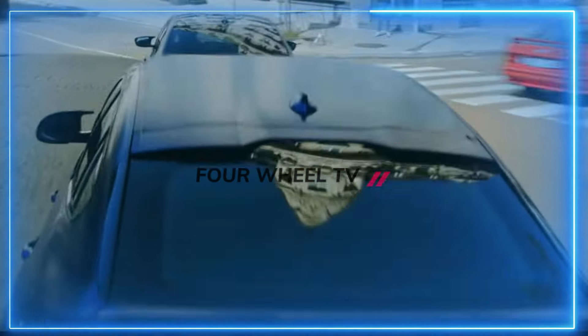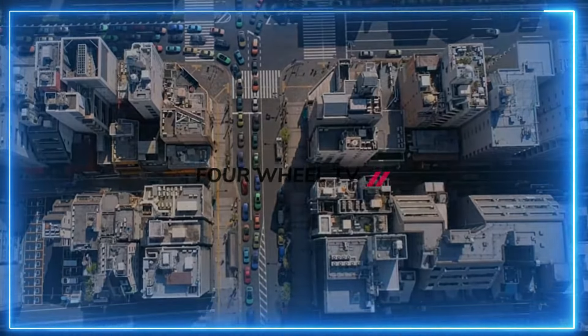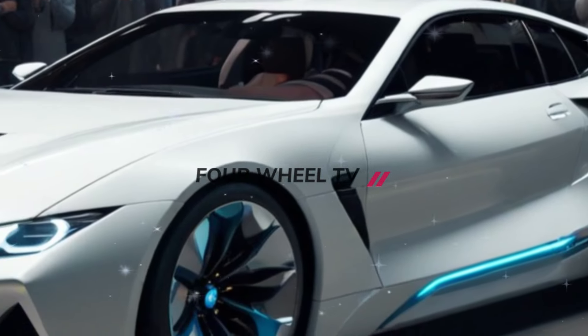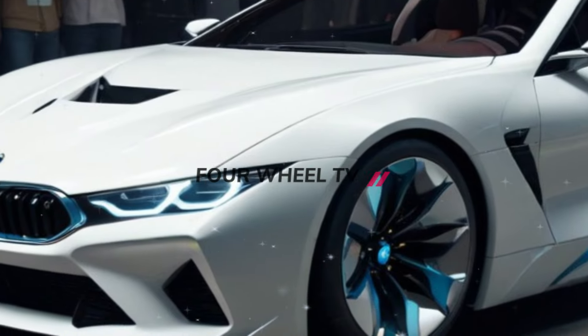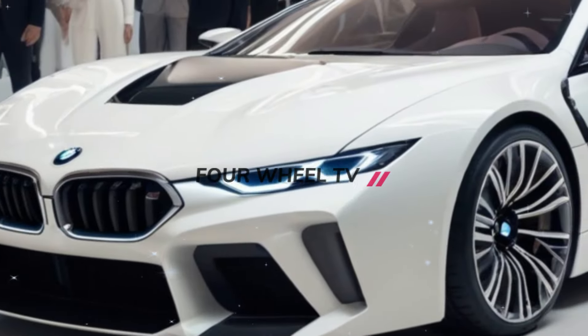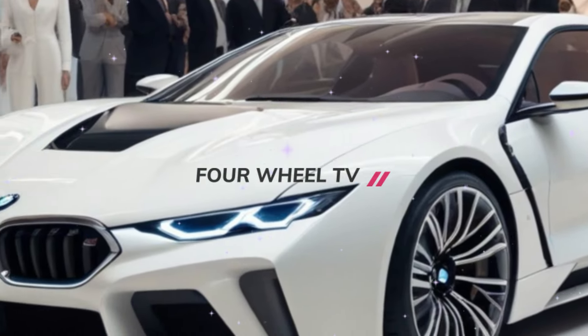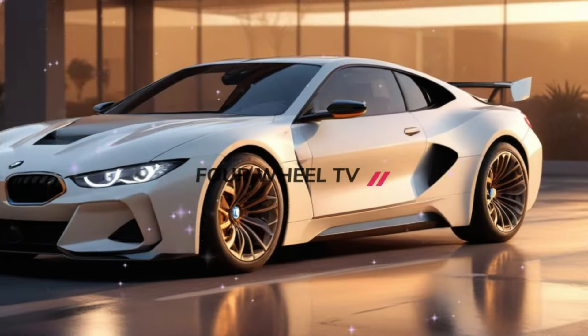Imagine if this hypothetical rendering was turned into an aftermarket body for M4 or M8 coupes, which have ideal proportions for this sleek style. The new BMW M1 would carry over the wedge-shaped silhouette and bold lines of the original M1, produced between 1978 and 1981.